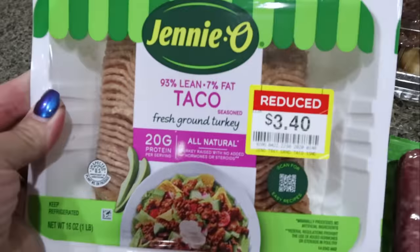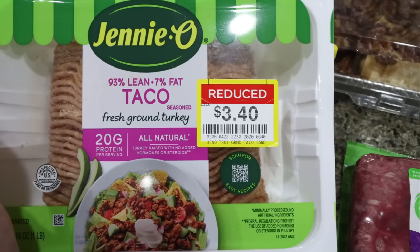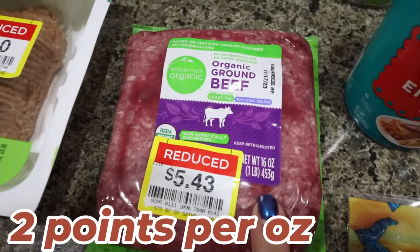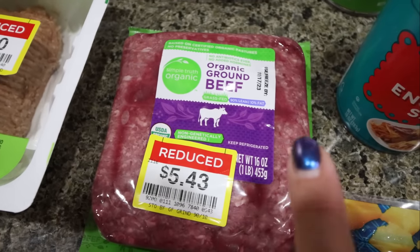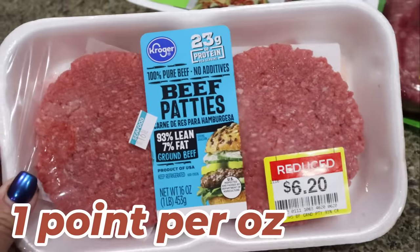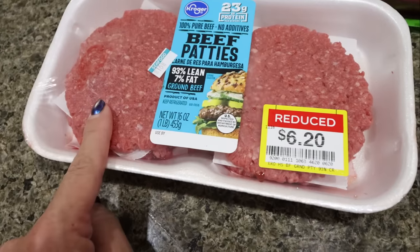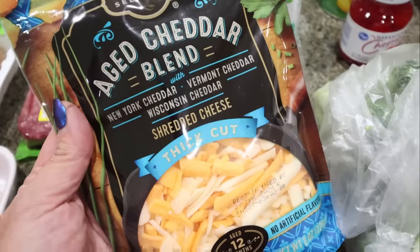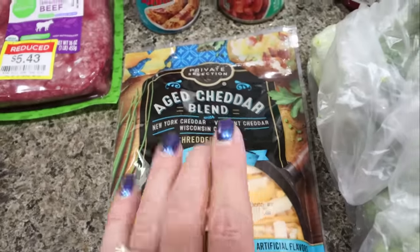In the reduced meat section I found 93/7 ground turkey, taco-seasoned, which sounds really good — I'll just cook that up for a quick easy protein. I also found a pound of 90/10 organic grass-fed grass-finished ground beef for $5.43, and with a $1.50 coupon I paid less than $4 — really good. I grabbed 93/7 hamburger patties as another protein option on hand, and some of my favorite thick-shredded cheese, which I love on salads and eggs and was on sale.